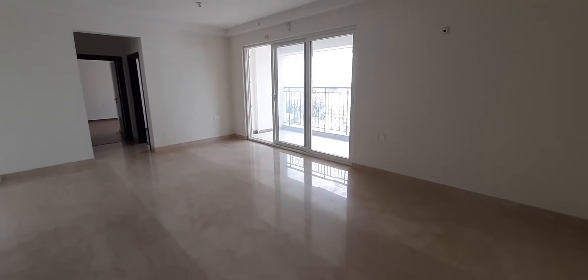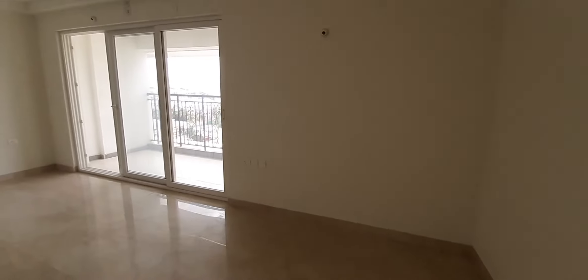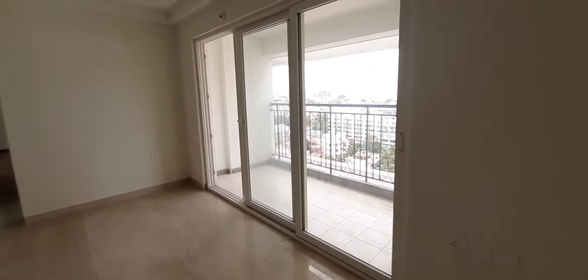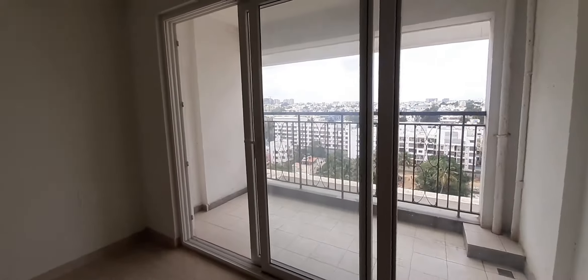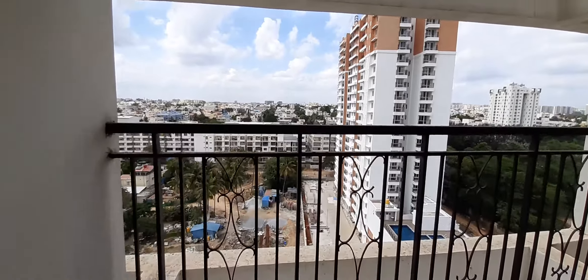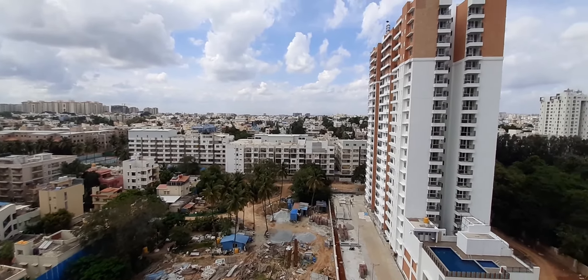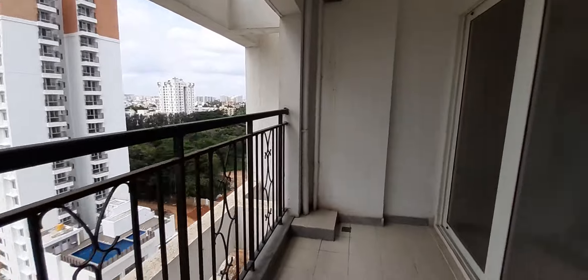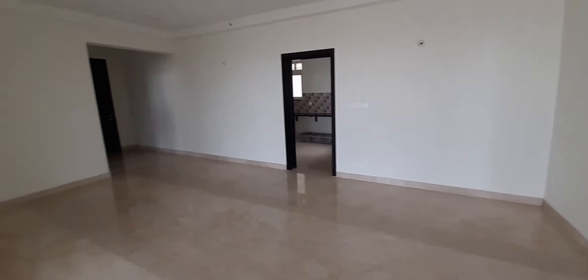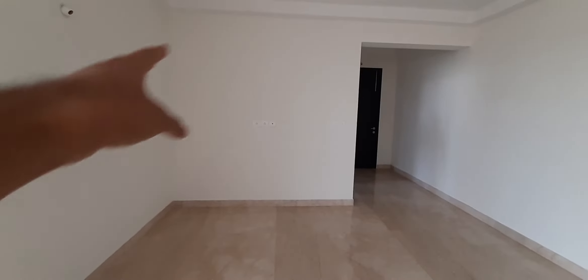So now let's go to the main hall. This is a living room with dining as well, which has large French windows and sliding doors. So again a good view, beautiful light. It's a hall here — you can use this corner with the TV unit on here.